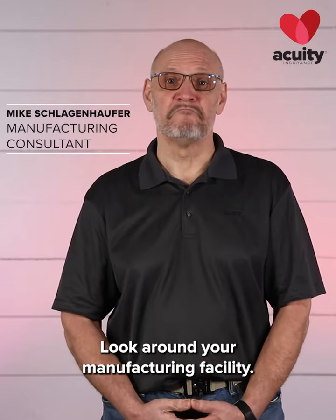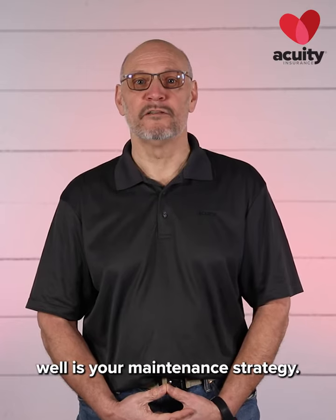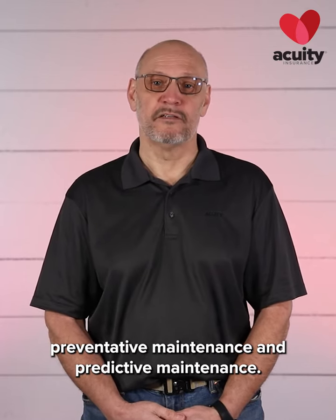Look around your manufacturing facility. You have a lot of machinery. A key to keeping your machinery running well is your maintenance strategy. There are two main types of maintenance strategies: preventative maintenance and predictive maintenance.